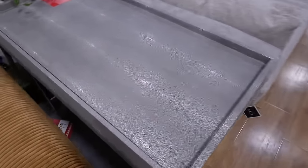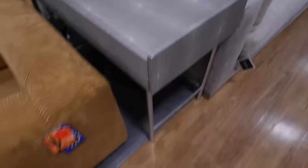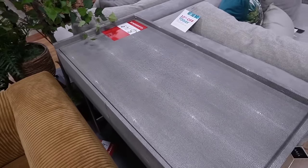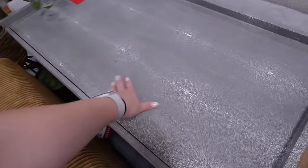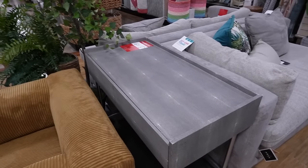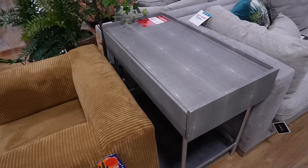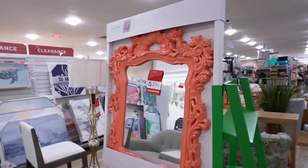Shagreen has definitely worked its way up in popularity — similar to how boucle was huge in 2022 and 2023. Here's another shagreen item, actually on clearance: a cool-tone gray shagreen desk with great storage and silver legs, paired with a nice chair. It's perfect for an office. Just note that the shagreen material is porous, so avoid crafts, makeup, or arts on it. It's $149.